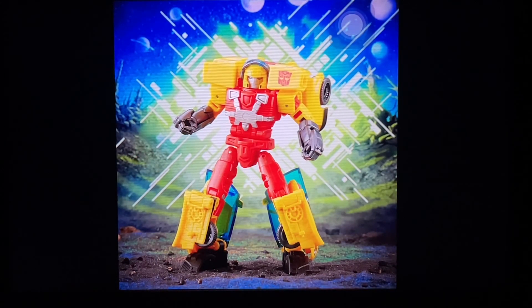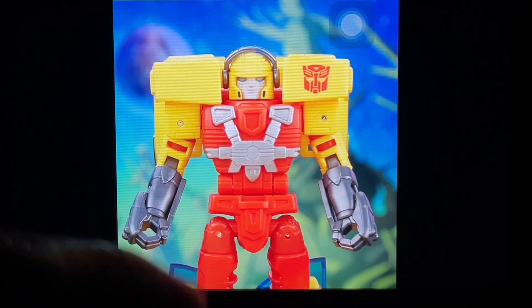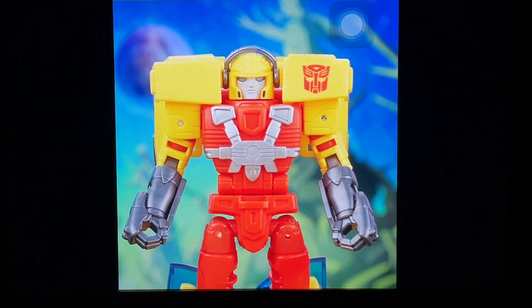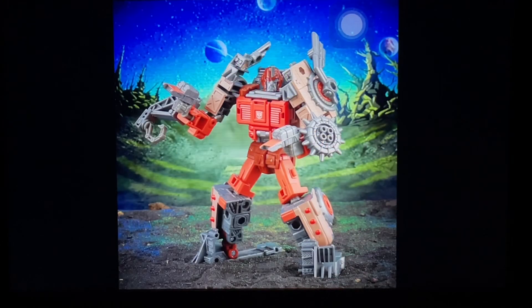Then we have Hotshot — finally a decent-looking Hotshot from the Generations line. It looks very close to the Armada version but given a Generations feel, and I like it. The head sculpt looks great — I think that visor can move down, which is amazing. Lots of nice paint apps. I'm hoping the quality of the plastic won't be bad. The car mode looks okay; some inconsistencies here and there, but good enough.